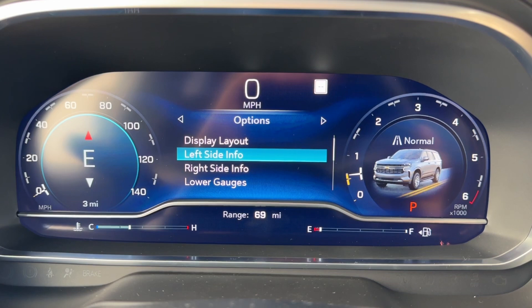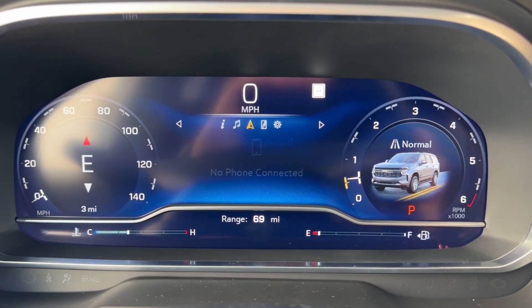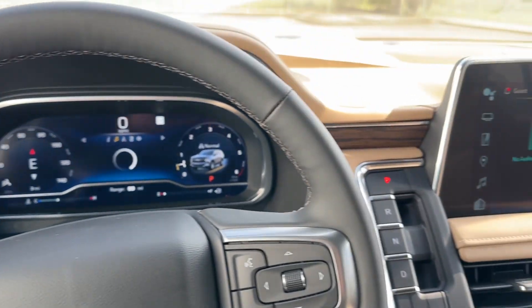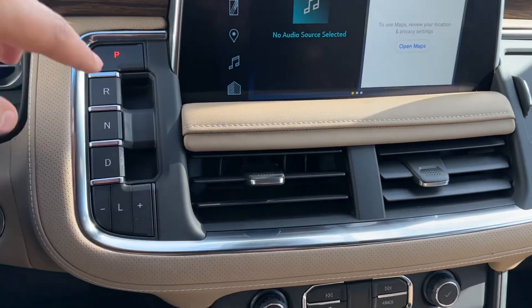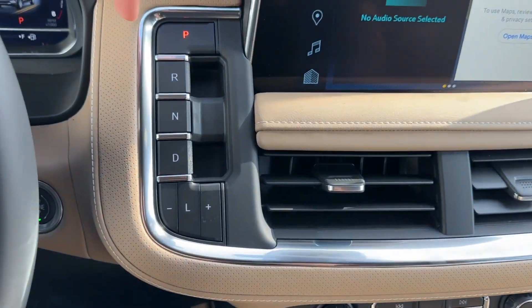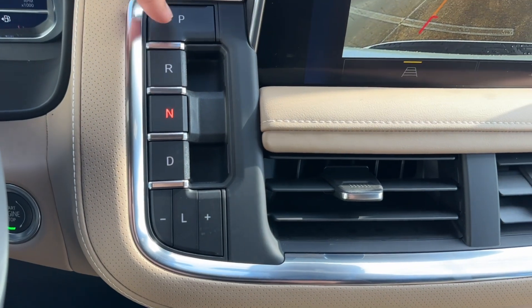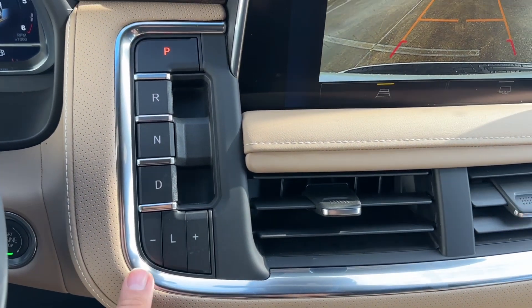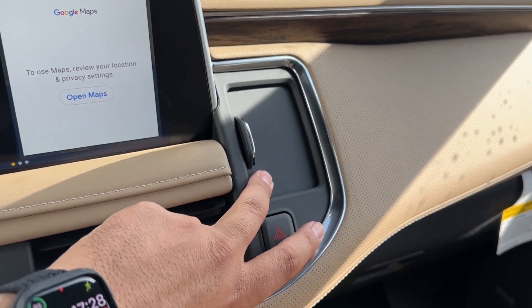You can also customize the left side, right side, lower gauge, and information page options. Moving to the center, you have the 10.2-inch touchscreen with two air vents underneath and the 10-speed automatic transmission. To put it in gear, you pull up for reverse, up for drive, in for neutral, and in for park, with lower gears also available. On the right-hand side, you have the hazards with a sunglass holder.